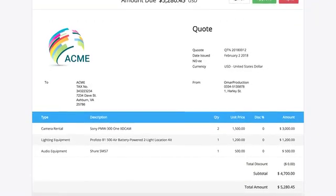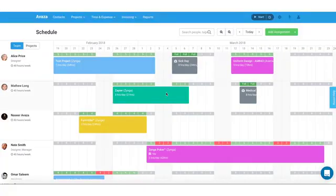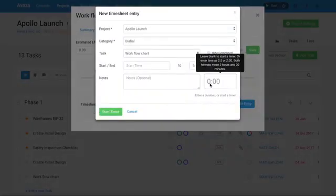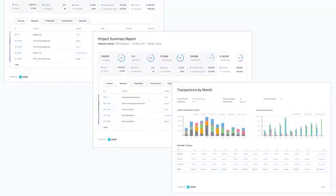Send quotes to clients and upon approval, convert those into projects. Schedule team members across internal and client projects based on their availability and see live updates as tasks are discussed and updated. Your team can track time on tasks and see a visual comparison of estimated vs. actual time spent. Powerful reports allow you to keep an eye on project budgets and profitability so you can make smarter decisions.